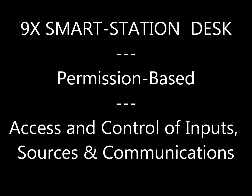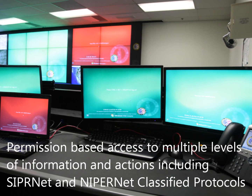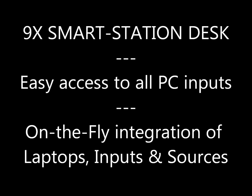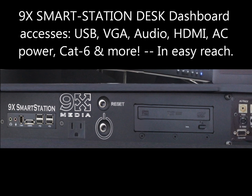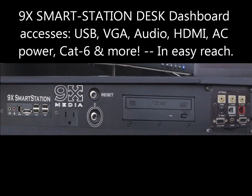Ninex Smart Station desks enable permission-based access to various levels of secure and unsecure information and communications. It also provides easy access and integration of laptops, inputs, peripherals, USB, BGA, audio, HDMI, AC power, CatSix, and more, right at your fingertips.